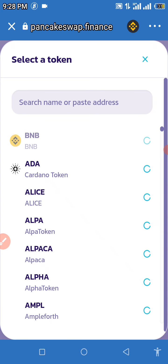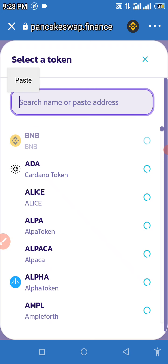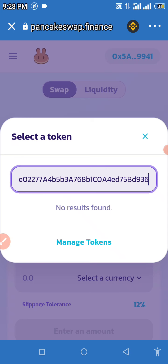Having done that, click on 'Select a currency.' You're going to see 'Search name or paste address' — paste your contract address right there and then wait for that to load. If you see 'No results found,' exercise a little more patience — the name is definitely going to pop up right beneath the bar where you pasted your contract address.